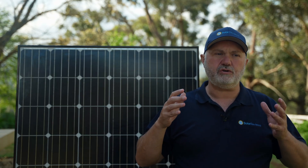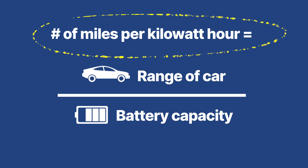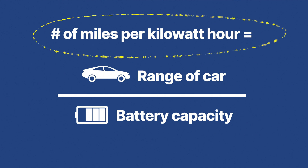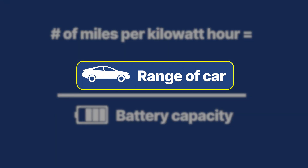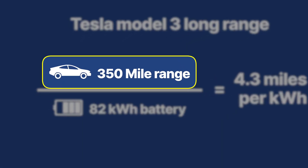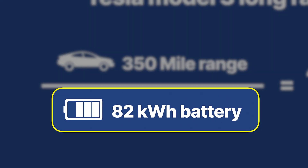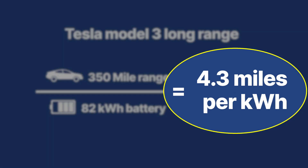Basically what you do is work out the number of miles you get per kilowatt hour, and that's a really simple thing to do. You divide the range of the car by the kilowatt hours of the battery capacity. So let's say you've got a 350-mile range on a Tesla Model 3 long range with an 82 kilowatt hour battery — the miles per kilowatt hour is 4.3 miles per kilowatt hour.